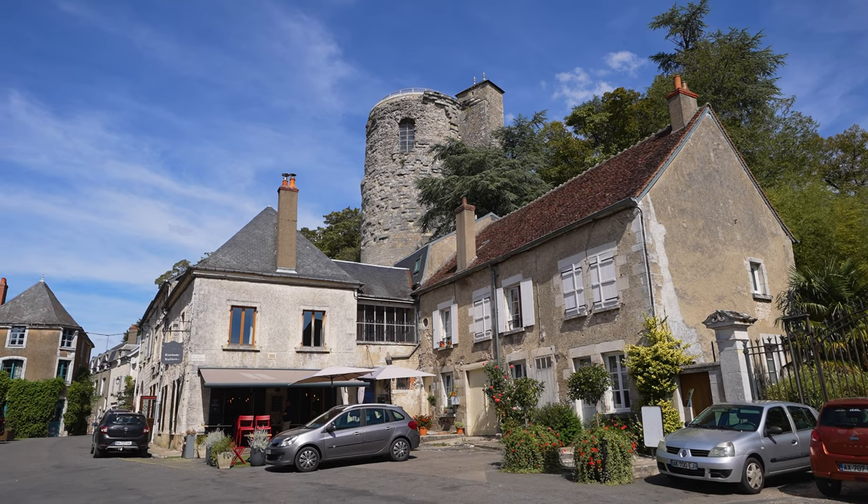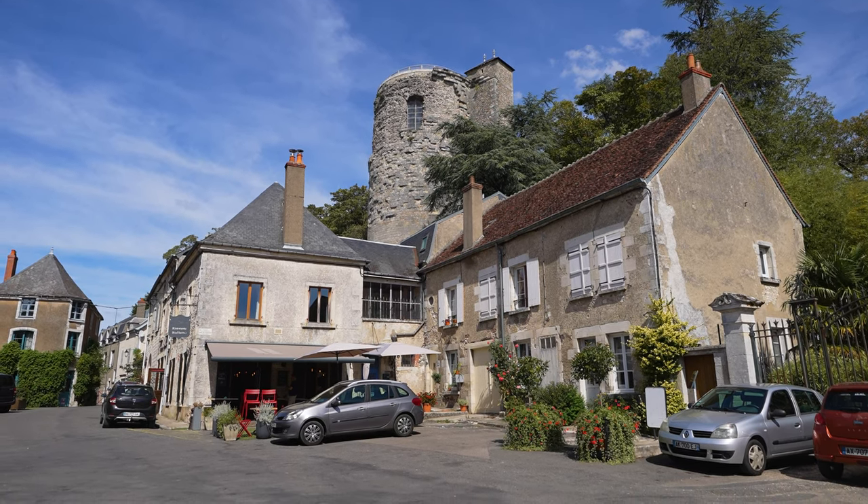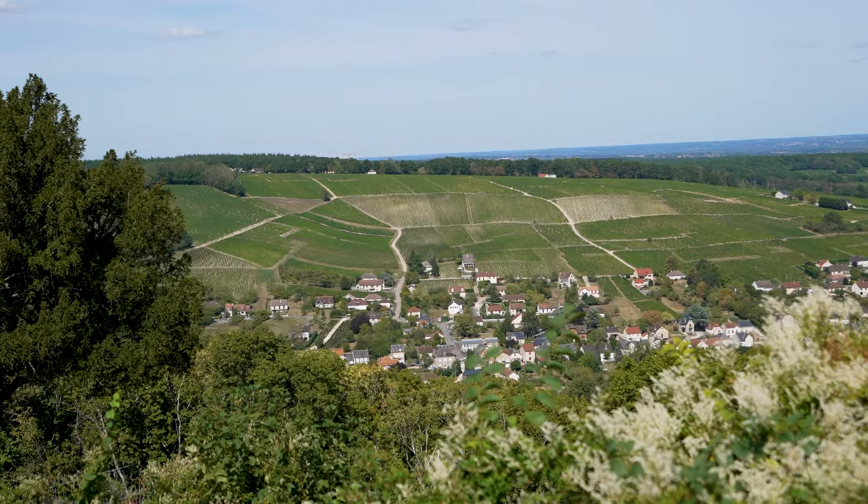Welcome to Sancerre. We're on the fringes of the medieval town of Sancerre, which is located at the very top of a hill overlooking the River Loire. Today we're going to show you around this wonderful town, including some of its highlights and the best things to do.